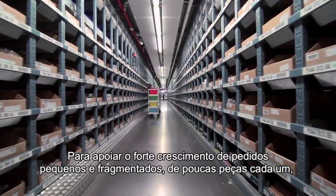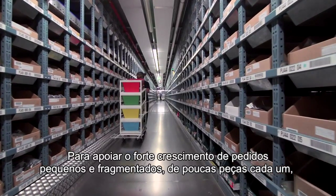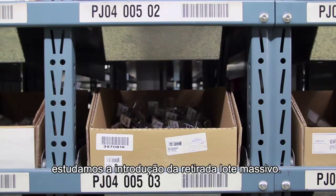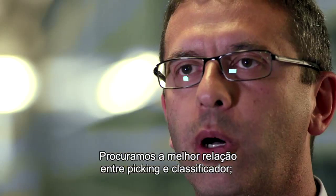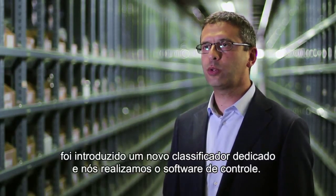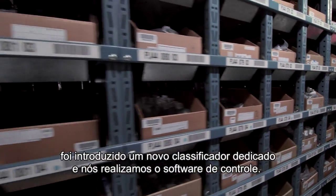Per sostenere la crescita forte di ordini piccoli e frammentati da pochi pezzi ciascuno, abbiamo studiato l'introduzione del prelievo batch massivo. Abbiamo cercato il miglior rapporto tra picking e sorter. È stato introdotto un nuovo sorter dedicato e noi abbiamo realizzato il software di controllo.